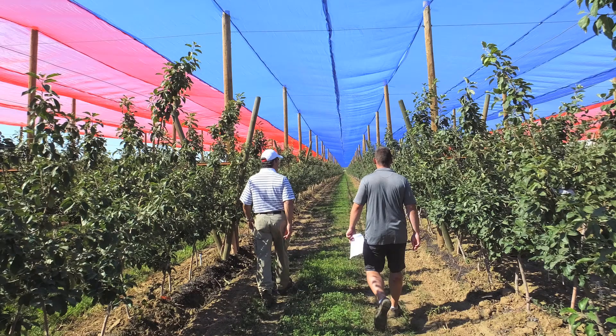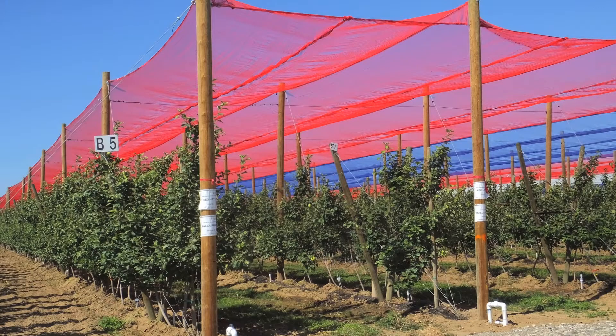The supplier of the netting mentioned that the red colour should help with colouring the fruit. That's something we're going to look at and test. The indication is that red should help with colour, but it seems to increase the warmness under the netting and doesn't seem to help with sunburn as much as the blue netting, which seems to be cooler.